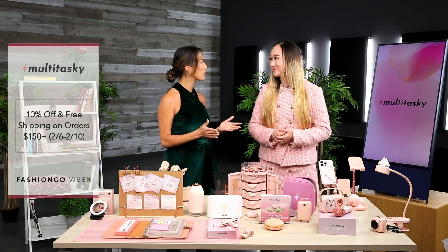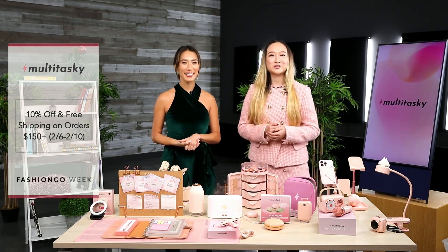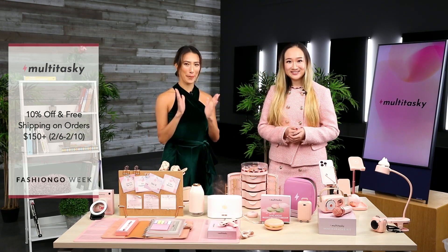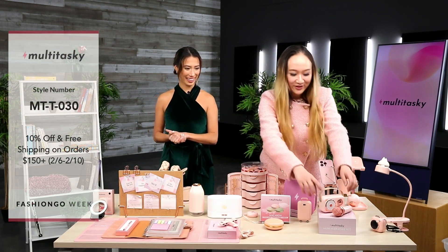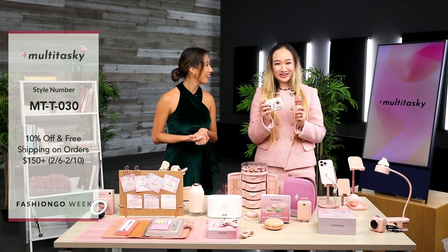And what promotion do you have going on here? We have 10% off now and also offer free shipping over orders of $150. Amazing. Let's get into the first product then. I have a pretty exciting one to show you, and this is the On-the-Go karaoke kit.